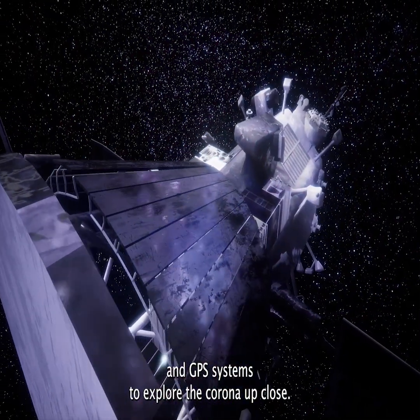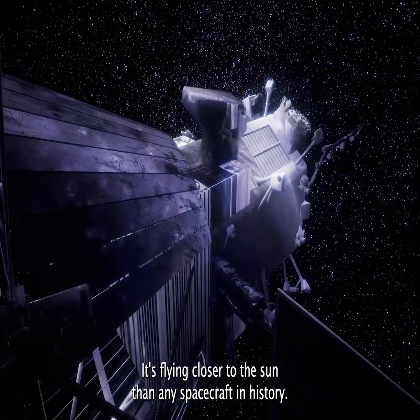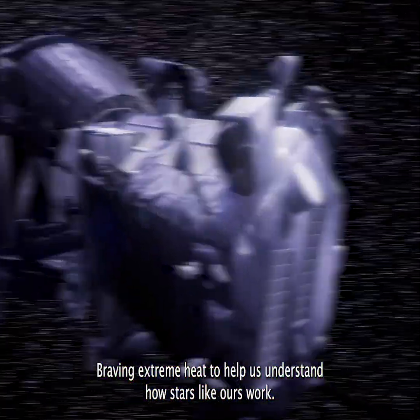To explore the corona up close, NASA launched the Parker Solar Probe. It's flying closer to the sun than any spacecraft in history, braving extreme heat to help us understand how stars like ours work.